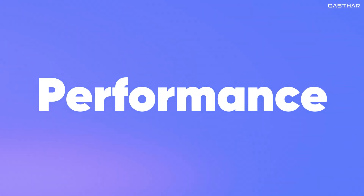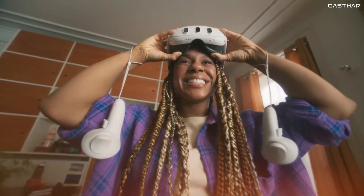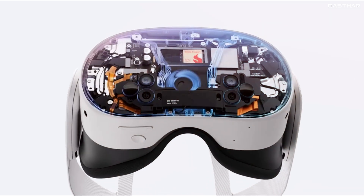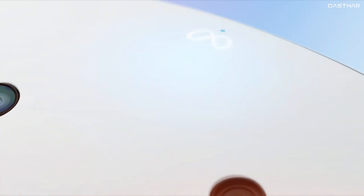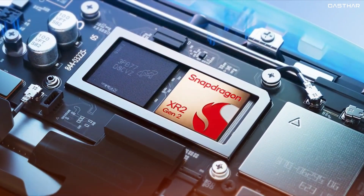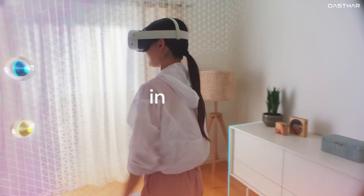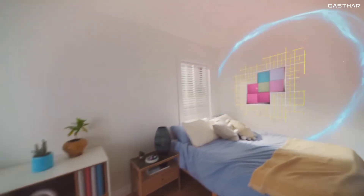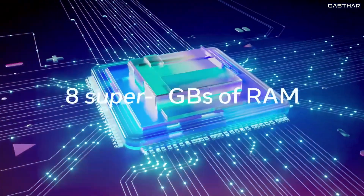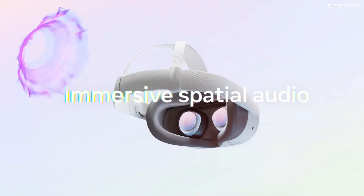Moving on to performance, the Quest 3S has some surprising strengths despite its lower cost. The headset inherits many elements from the Quest 2, but its processor is the same as what you'll find in the Meta Quest 3, which should translate to solid performance. In fact, because the Quest 3S has a lower native resolution, it might even run some apps and games more smoothly than the higher-end Quest 3, simply because it's pushing fewer pixels.